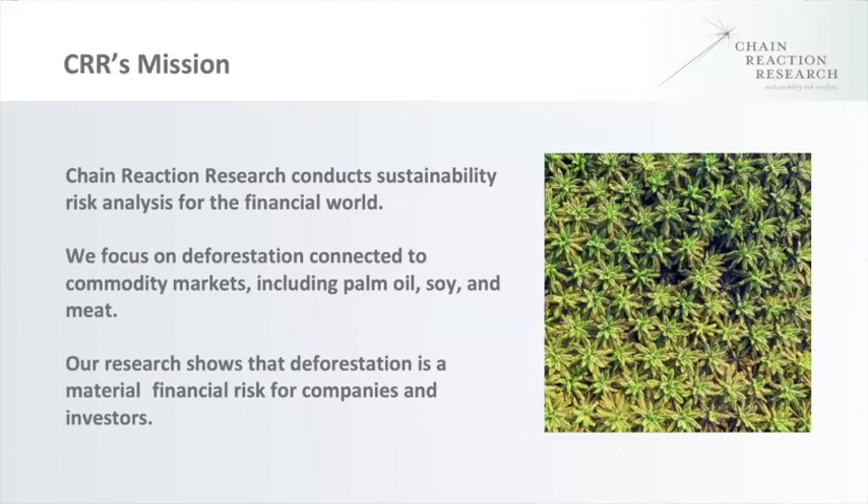Our focus today will be on the global palm oil spot market. In recent years, the palm oil industry has seen considerable sustainability gains as suppliers non-compliant with NDPE policies have been increasingly excluded from supply chains. However, these gains have been undermined at times when non-compliant suppliers enter supply chains via spot purchases. Yet very little is known about the palm oil spot market. Today, we'll be discussing how the palm oil spot market works, why some companies trade in the spot market, and how non-compliant suppliers use it to circumvent the NDPE market.